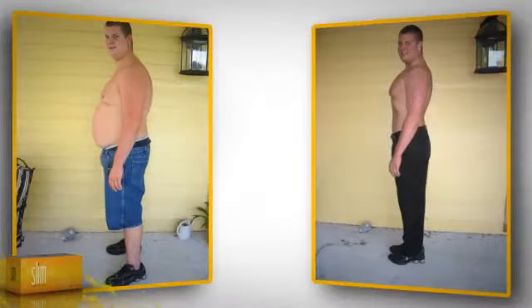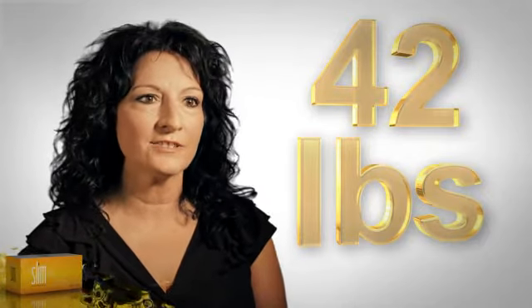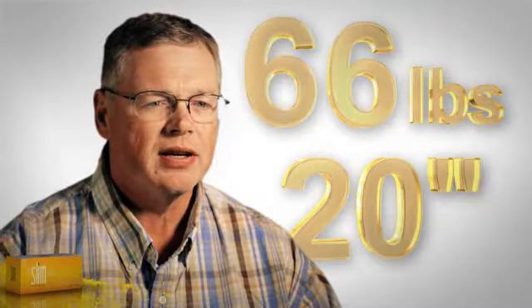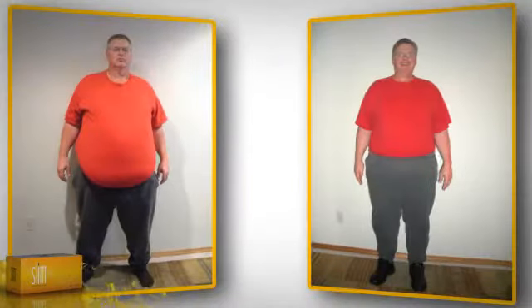I lost 12 pounds my first week, and then after 180 days, I lost 96 pounds. What Slim did for me was gave me back my life, taking me from a size 14 down to a size 6, losing 42 pounds in 7 months. In the first 6 months, I had lost 66 pounds, over 20 inches. My health just did a complete 180 degrees.